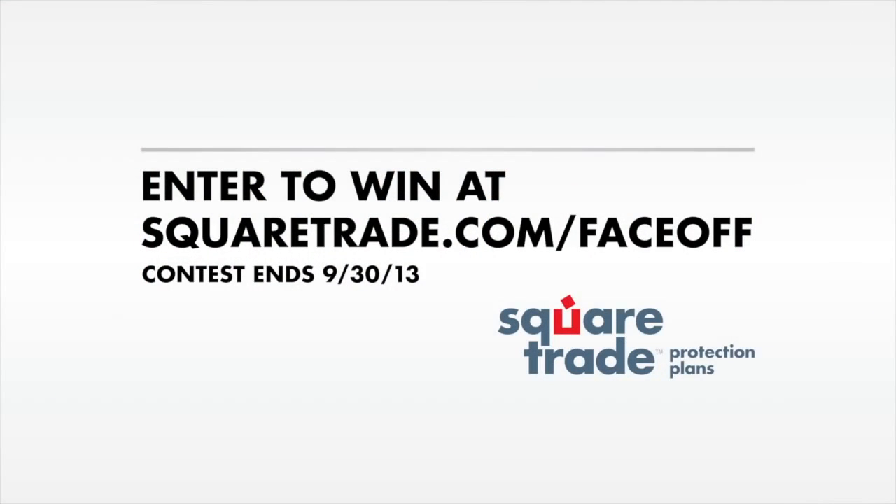Now, as promised, you can win a brand new iPhone 5S. Just visit squaretrade.com/faceoff and enter to win.